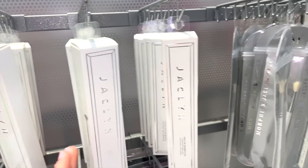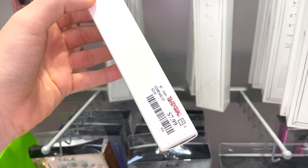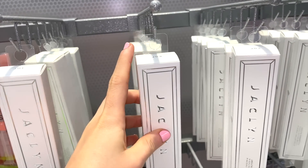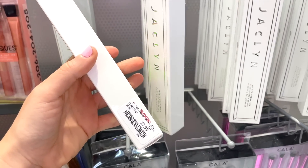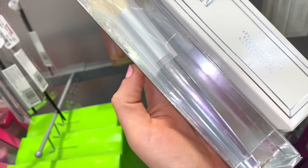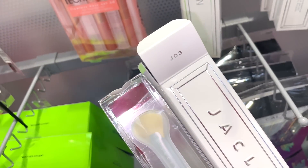I am so beyond excited — I found the actual Jaclyn Cosmetics brushes at TJ Maxx! Not the Morphe x Jaclyn collab ones, but her own Jaclyn Cosmetics line. There are two styles: the JH01 powder brush for $6.99 and the JH03 for $7.99. I've heard fantastic things about her brushes. The JH01 is actually pretty similar to the ones she created with Morphe. I'm definitely picking this up.